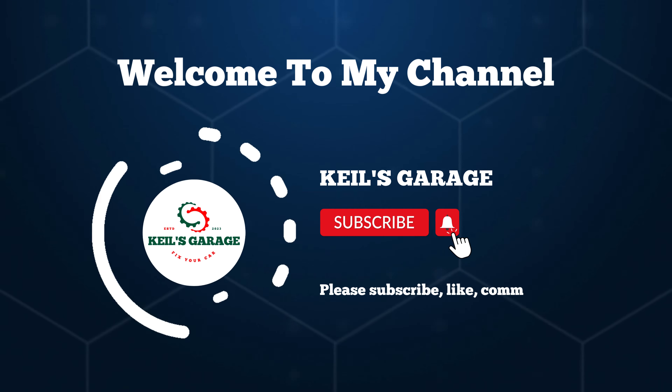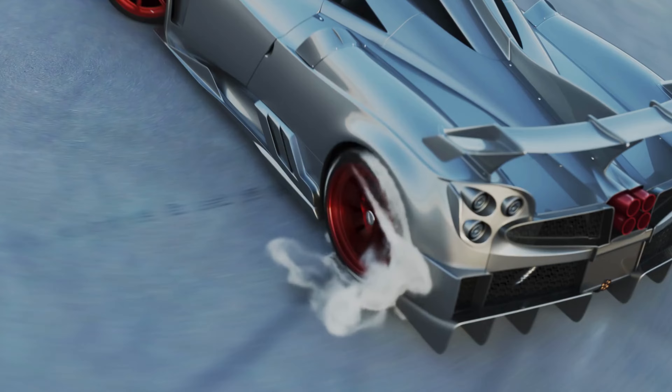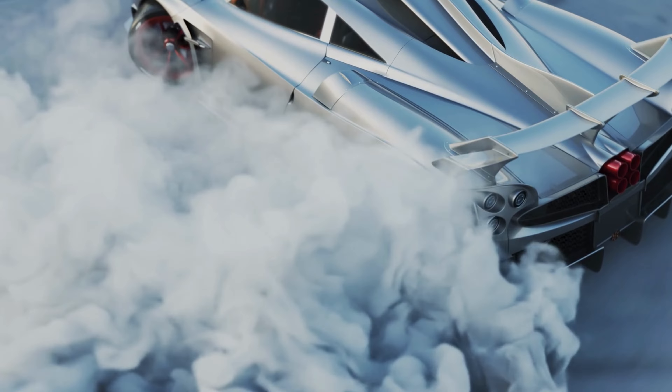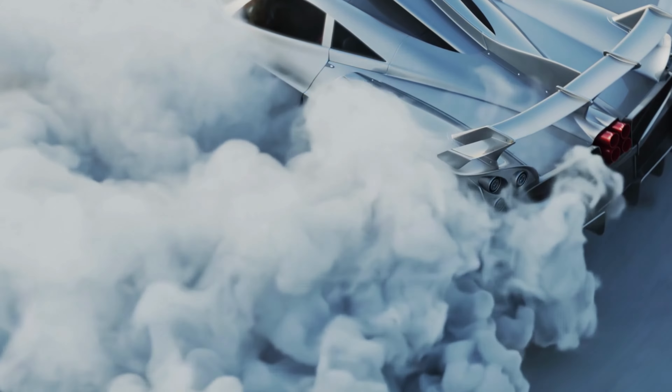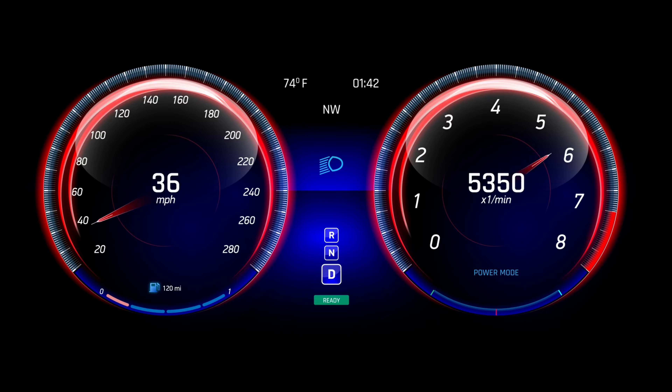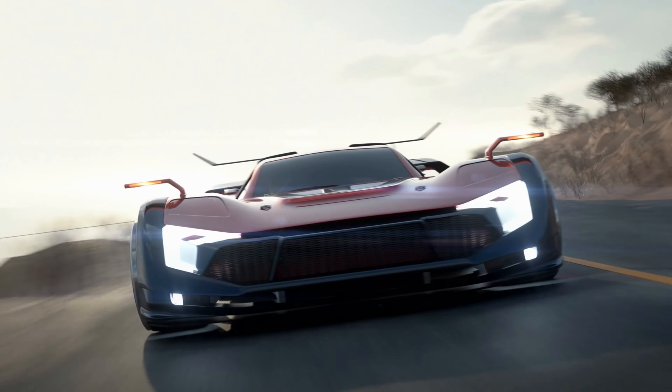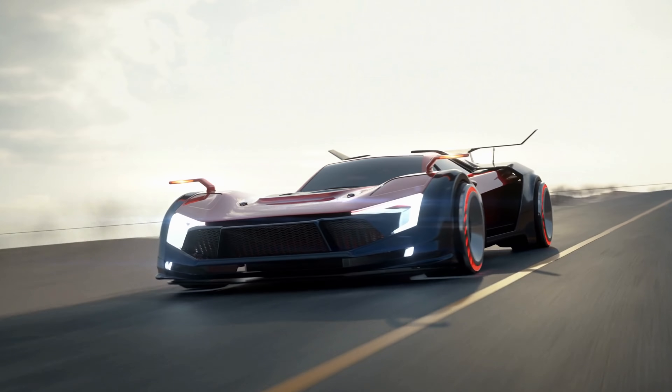Hi, this is Kiehl's Garage. Welcome to our YouTube channel. Today, we're diving into the world of automotive performance with the ultimate guide to finding the best cold air intake for your Tundra. Boost your truck's power and efficiency with our top recommendations. Let's get started.